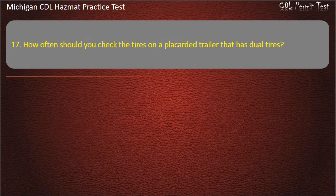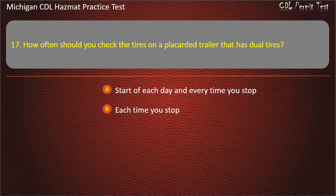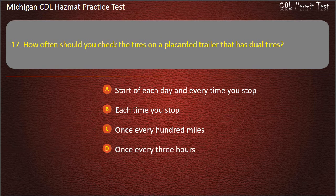Question 17: How often should you check the tires on a placarded vehicle or a trailer that has dual tires? Start of each day and every time you stop; each time you stop; once every 100 miles; once every 3 hours. Answer: Start of each day and every time you stop.